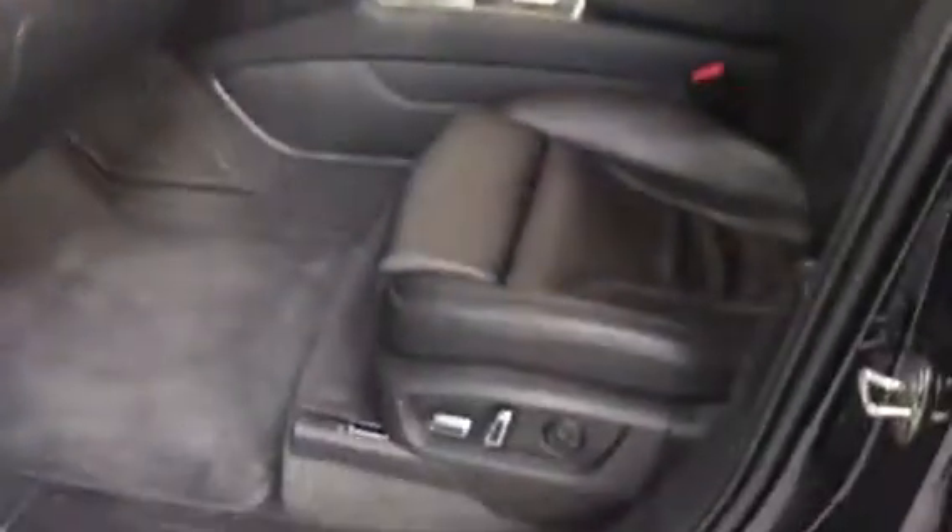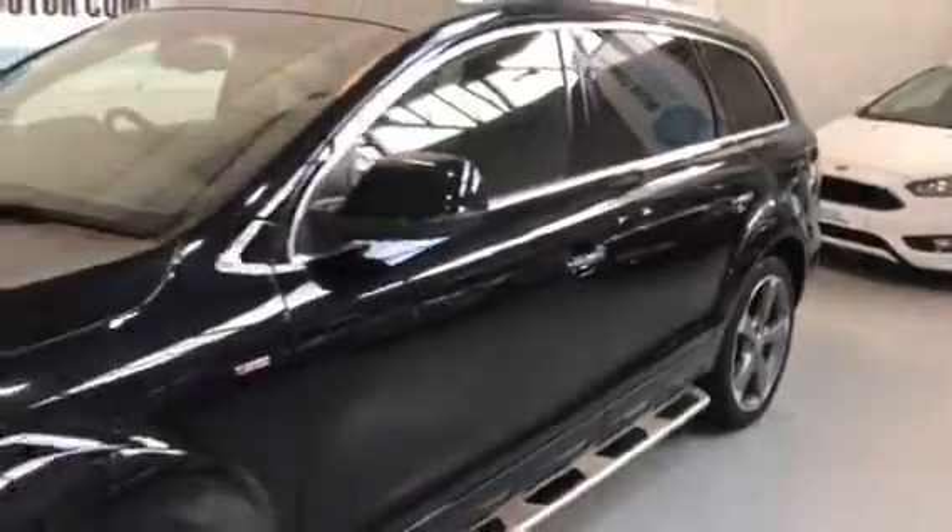Brushed aluminium finish. It's got sat-nav, cruise control, Bluetooth, electric seats, heated seats, dual climate. Stunning all-round, stunning looking car.